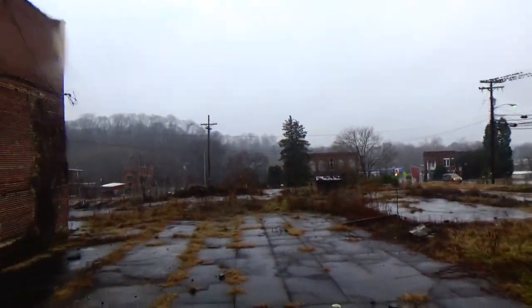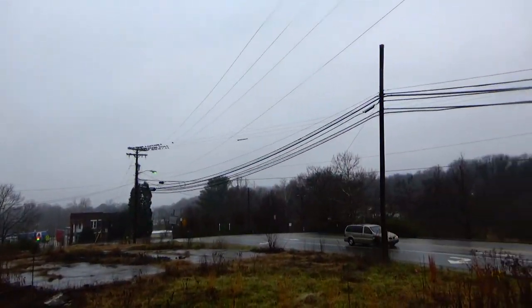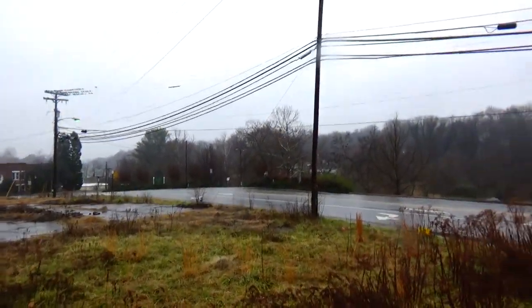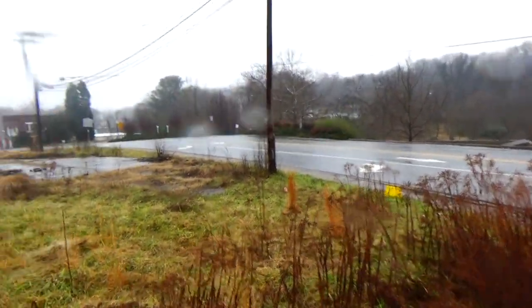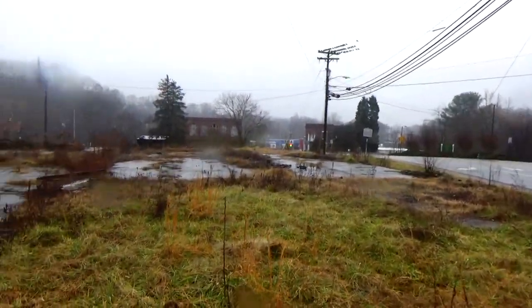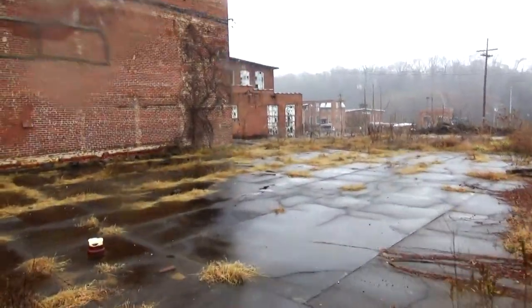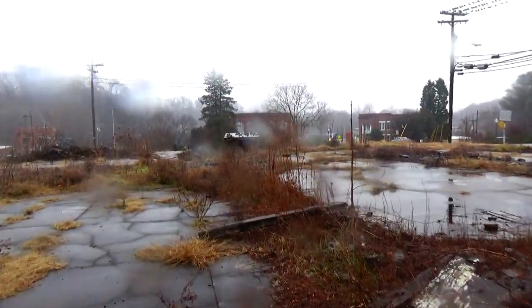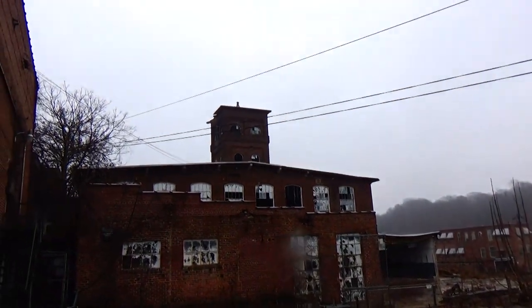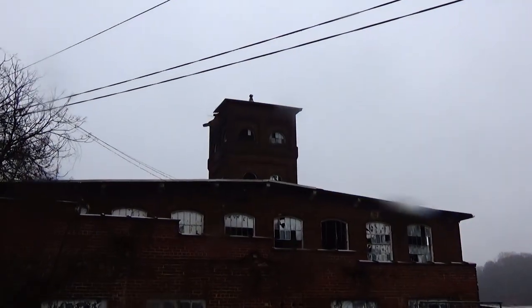As you can see, this whole area is like a mill district — just mills all along the Smith River. And the Smith River runs off the Dan River, which is a major river that runs through Virginia, North Carolina, and all that. Wow, this runs on forever. Look at that top tower — that's awesome. That'd be cool to get up in there.